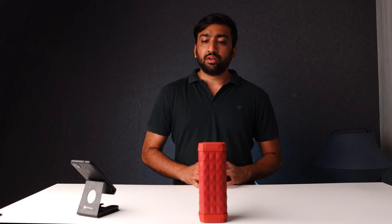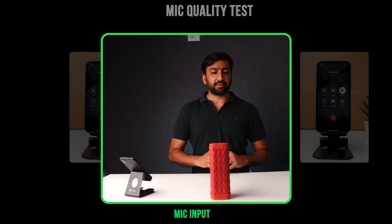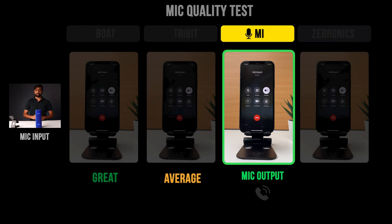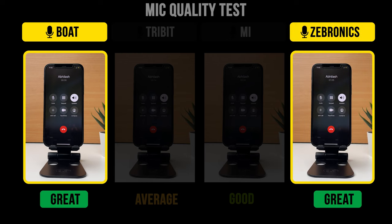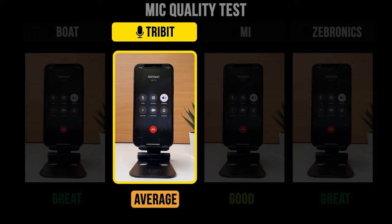Since we often use speakers for calls while listening to music, we also conducted a mic quality test. The Boat and Zebronics voice quality were pretty loud and clear. MI also had a loud voice, but some background noise was noticeable. Tribit's voice quality and background noise suppression were both quite average.